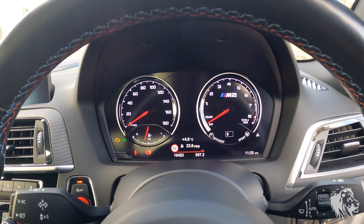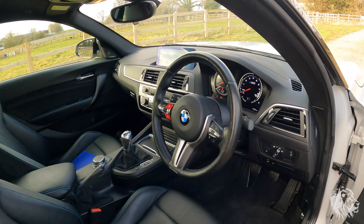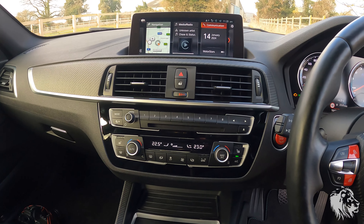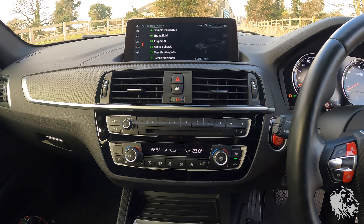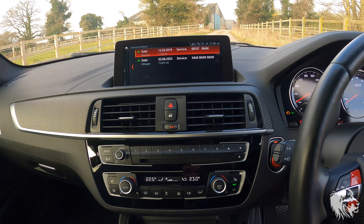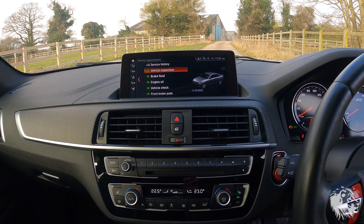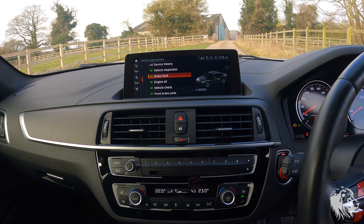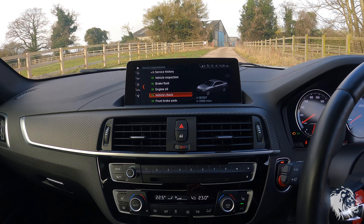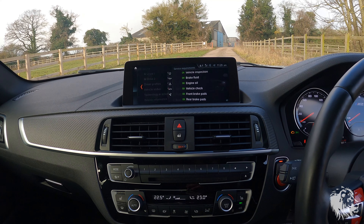It's covered 16,483 miles and it's fully serviced — serviced in August 2023 with the running-in service done as well, so everything is showing as complete. The service history shows BMW and then a BMW specialist in August 2023. Vehicle inspection is next due March 2025; brake fluid due August 2025; engine oil due August 2025 at 17,000 miles; next vehicle check August 2027 at 35,000 miles; front brake pads due at 41,000 and rear at 70,000 — so lots of life left.